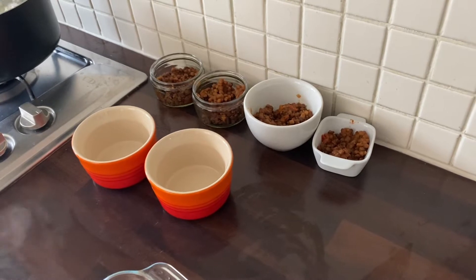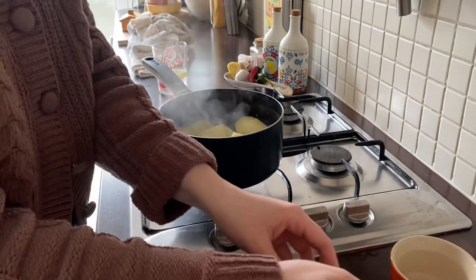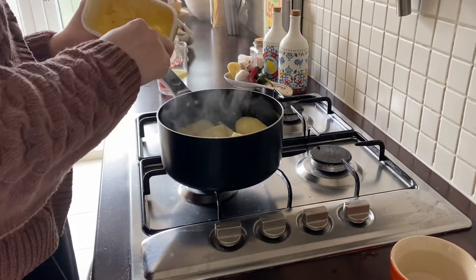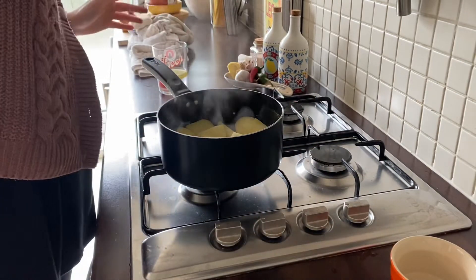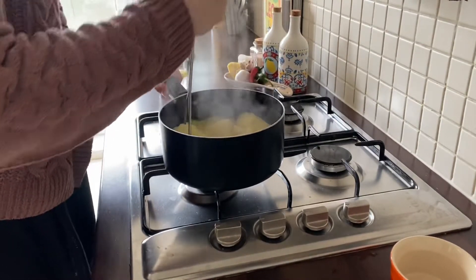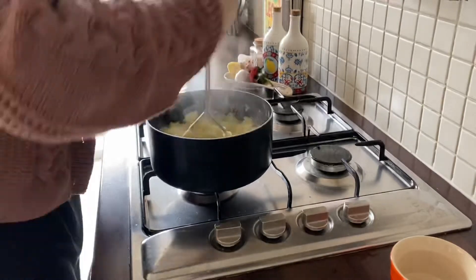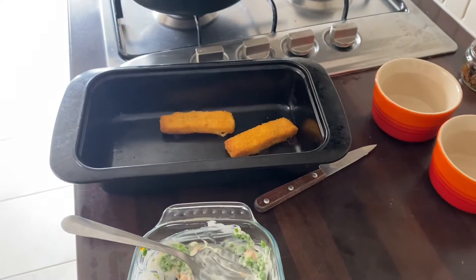The potatoes are done — I'm just going to add a splash of milk and a knob of butter. There's quite a lot of mash here so I reckon I'll have some to freeze as well. Now where's my masher? Right in front of me! My fish fingers are ready so I'm just going to add them to the mixture, plate it up and pop the mash on — ready to go.